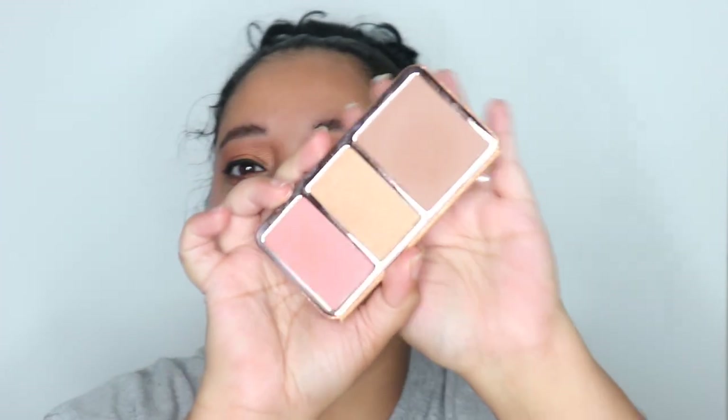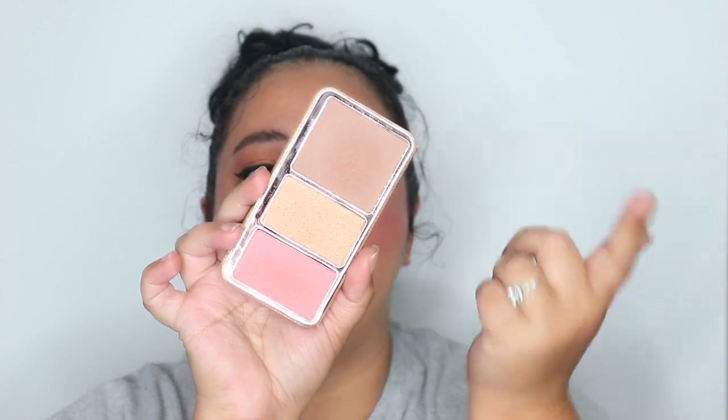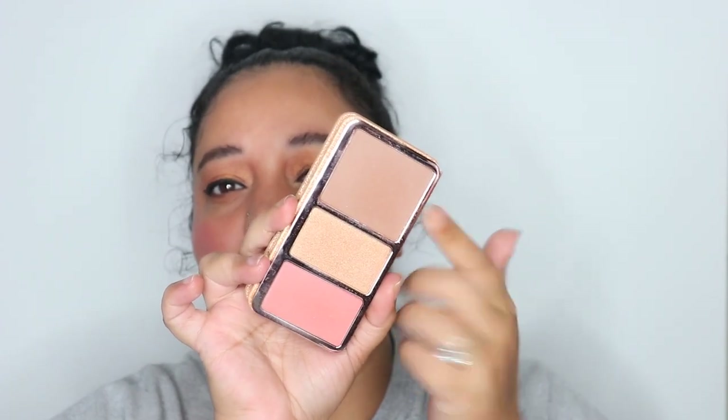We'll get started with the palettes first. This ABH one has a blush, bronzer, and highlighter in it, but my focal point is obviously the blush. This is the Off to Costa Rica palette from ABH — it's actually one of my current favorite blushes and bronzers. I really really love this palette. The blush has a little shimmer in it but it's not powdery at all. I do have to build this one up a little bit more than some of the others.